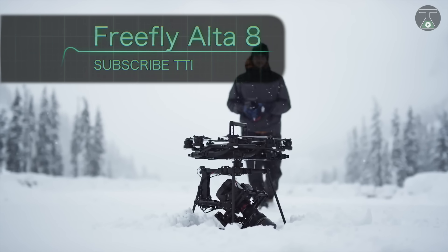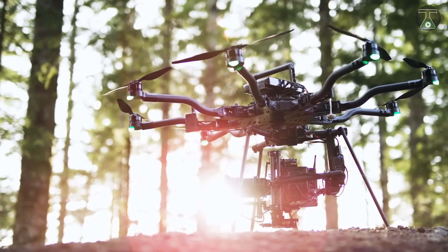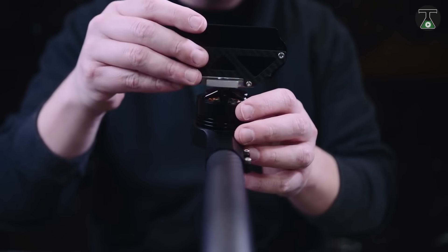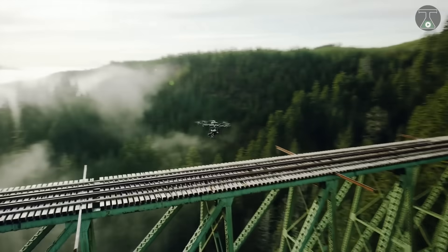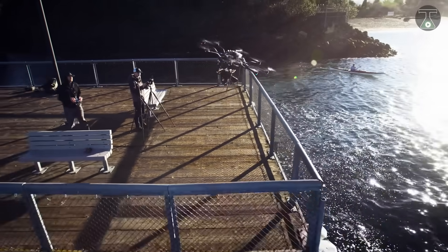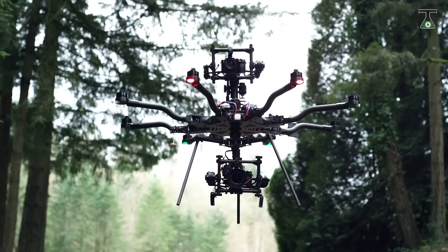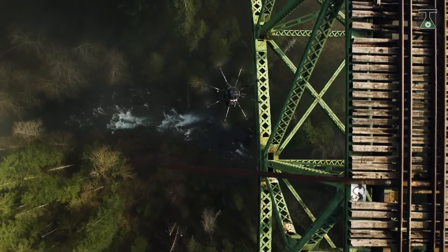Number 3: FreeFly Alta 8. The FreeFly Alta 8 comes with a 360-degree camera offering a circular view. The drone features a tip-quick-release function, which allows incredible speed, flexibility, and creativity. FreeFly Alta 8 is weather-resistant and can easily bear harsh weather conditions. The drone is made up of lightweight plastic, which allows it to move around freely.